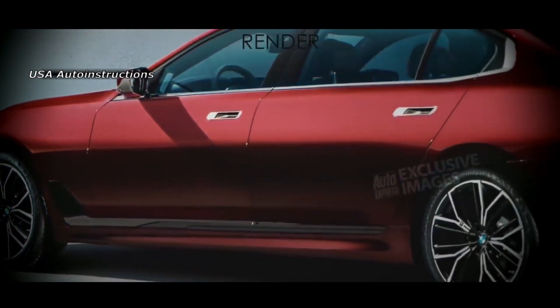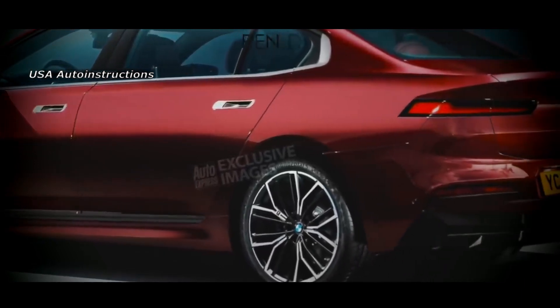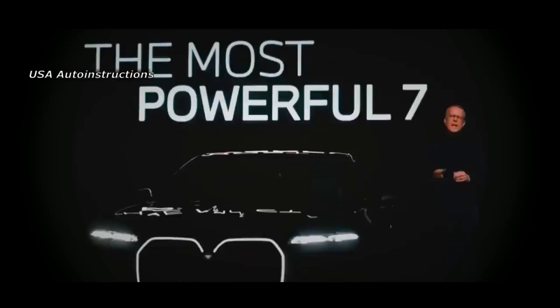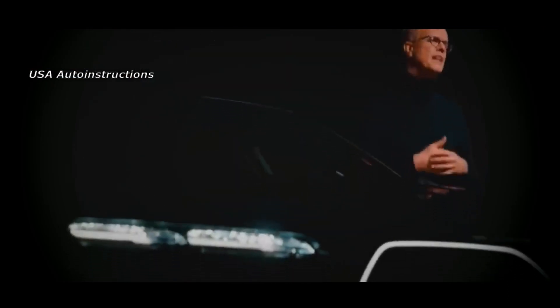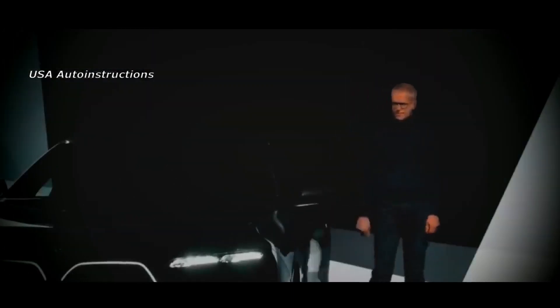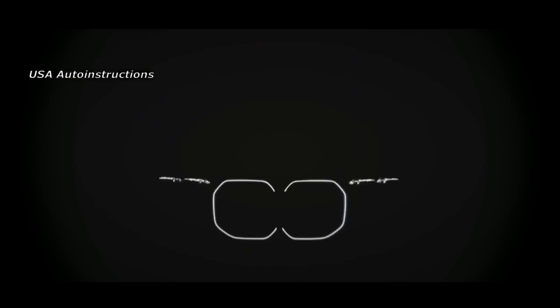As for the technical characteristics of the updated German model, it will be based on classic gasoline and diesel engines as well as two hybrid installations. The latter will be based on four and six cylinder internal combustion engines. The flagship modification will be equipped with a V8 engine, and an eight-speed automatic transmission will be provided. The car will also receive four-wheel drive variations.